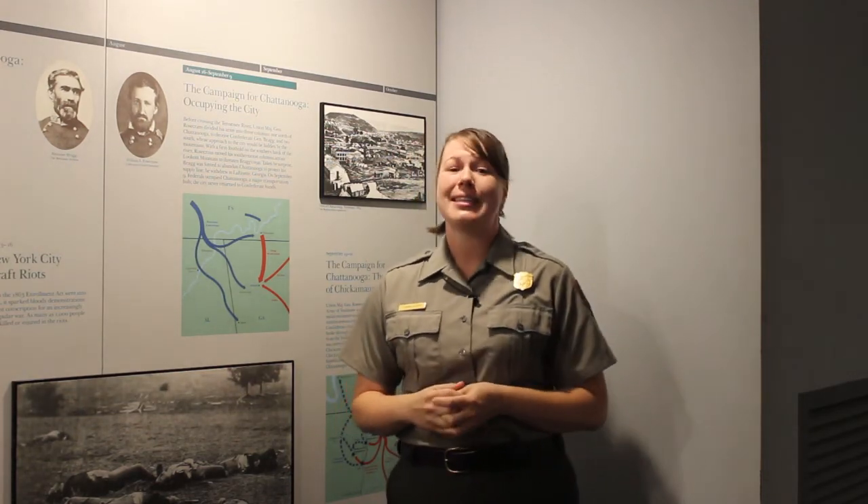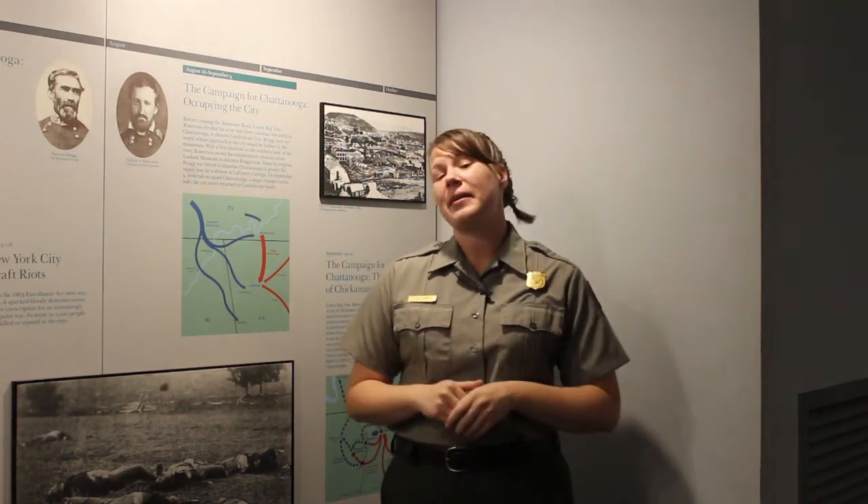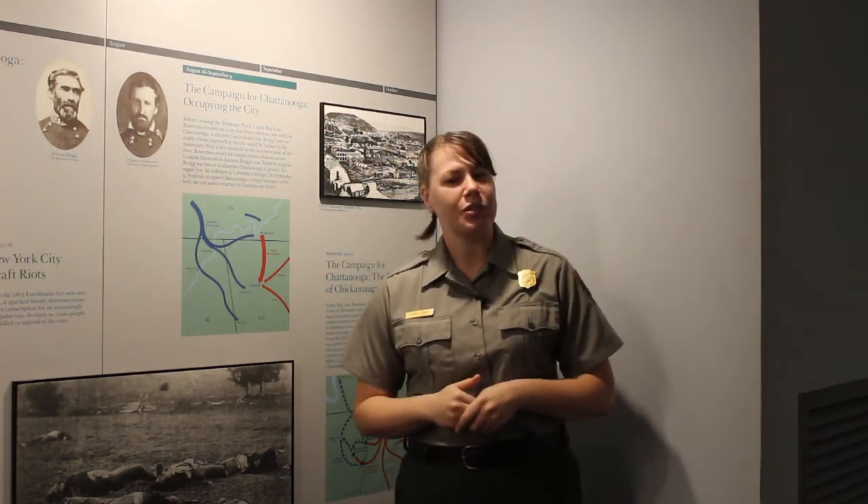Hey kids, my name is Emily Avery and I am a ranger here at Chickamauga and Chattanooga National Military Park. And I have some really exciting news. As the park commemorates the 157th anniversary of the Battle of Chickamauga, be on the lookout for videos designed especially for you about life in camp for Civil War soldiers.